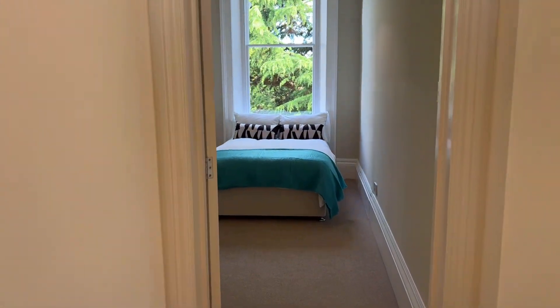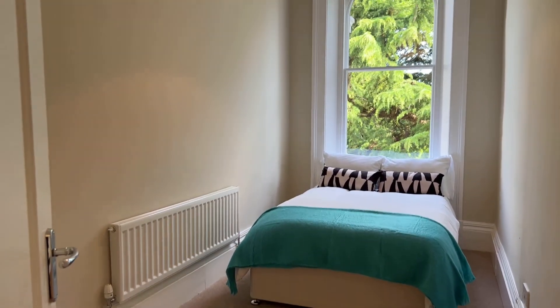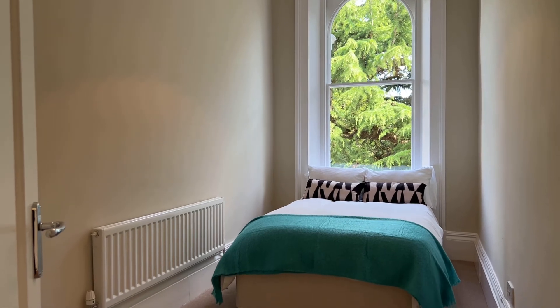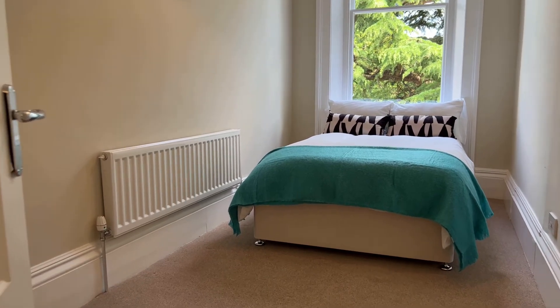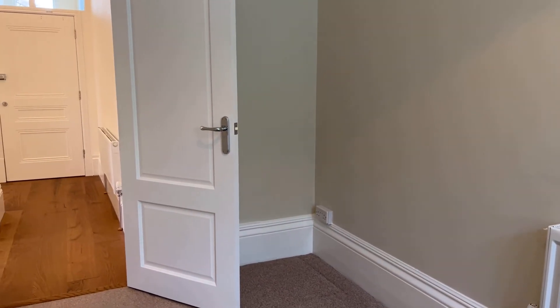On to bedroom two — another nicely proportioned double room. The standout feature is the most beautiful picture window: an arched window, absolutely stunning. It's a great size double room with loads of space behind the door if you wanted to put in a chest of drawers or wardrobe. The ceiling height is absolutely phenomenal in here, with incredible original plaster moulded ceiling cornicing as well.